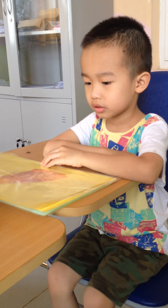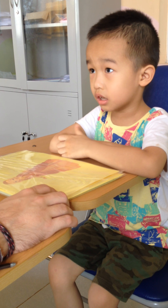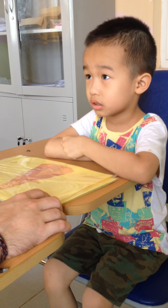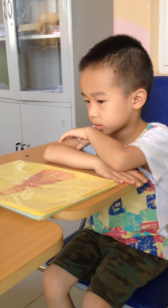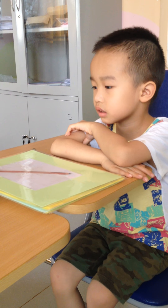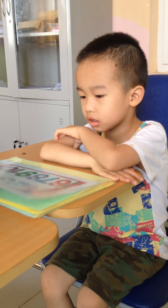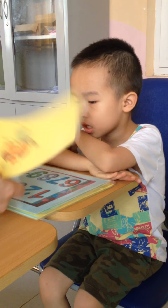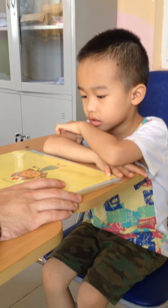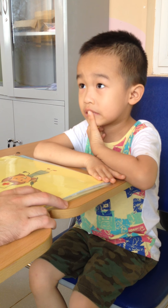And who is this? She is a nurse. Yes. And who is this? She is a nurse.